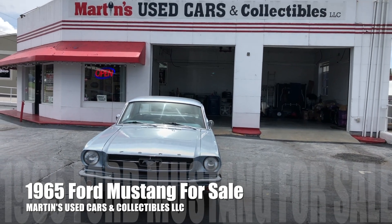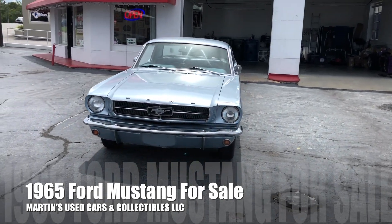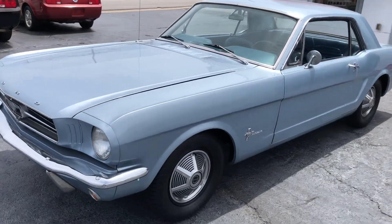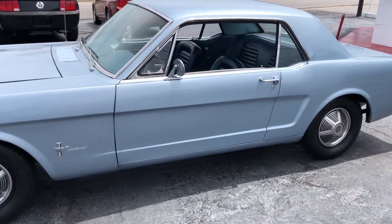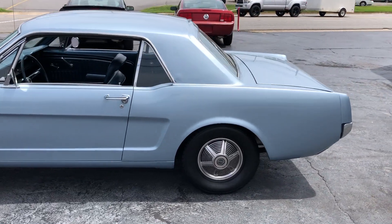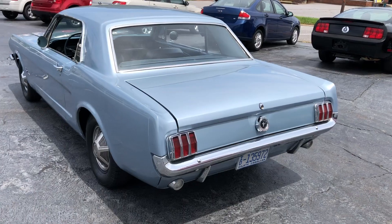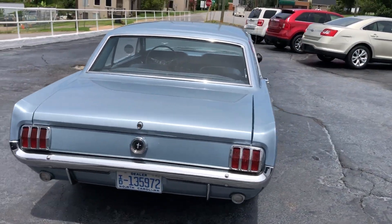Up for sale today is our 1965 Ford Mustang. I'm just going to do a little walk-around video for you. It's had an older restoration, but it's in really good shape.